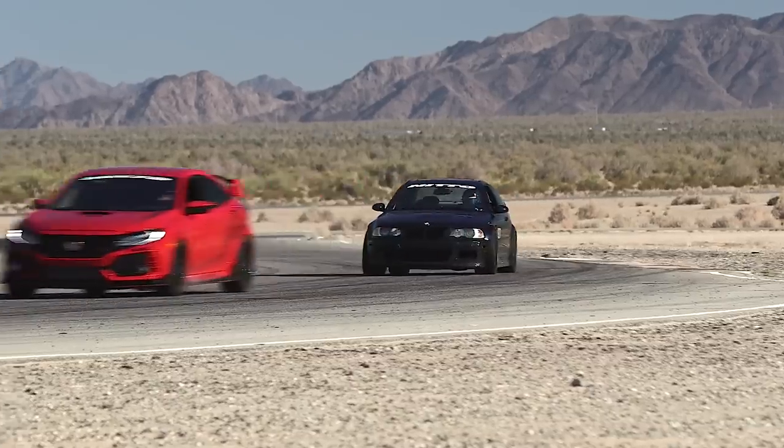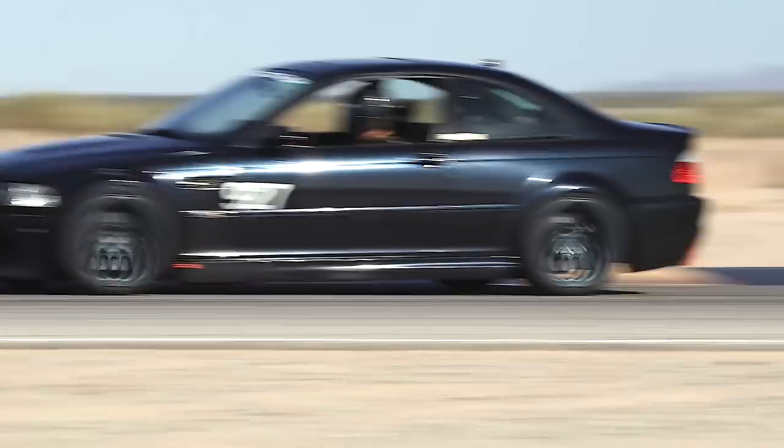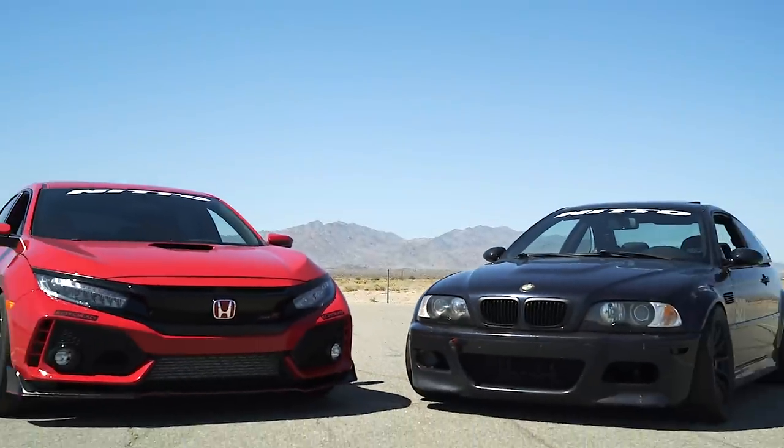Hey guys, welcome to Driving Line Driver Battles Episode 5. Today we're continuing the M3 versus Honda battle, but this time we're taking it to the future.